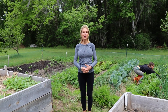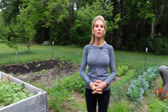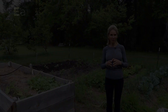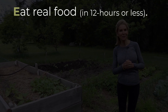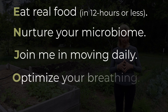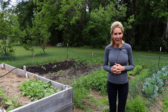Welcome to Make It Happen Monday, your weekly dose from the Healthy Living School. As always, I want to first remind you to ENJOY — our Make It Happen Monday mantra and acronym: E, eat real food in 12 hours or less daily; N, nurture your microbiome; J, join me in moving daily; O, optimize your breathing; and Y, yes to restorative sleep.